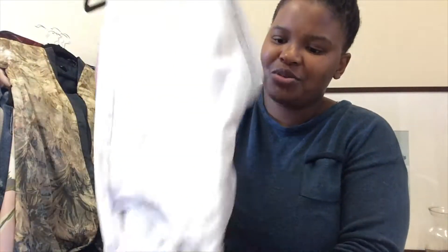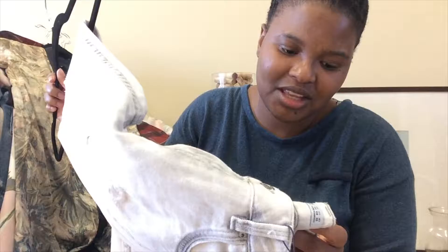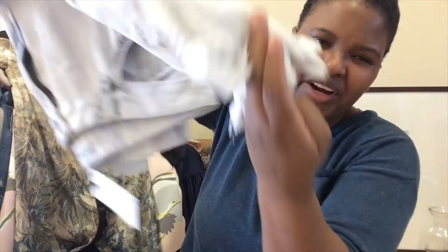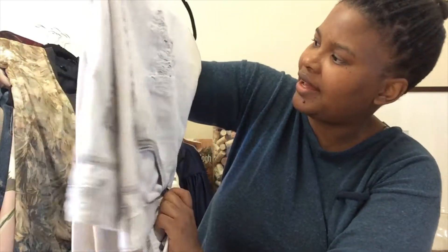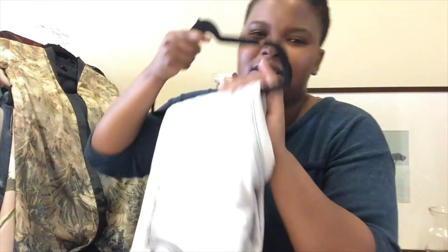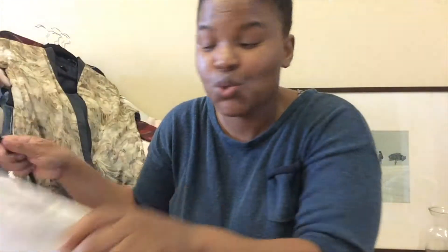I'm also looking forward to wearing these pants. They have a boyish look going for them and they're super distressed and frayed at the bottom — this is the most distressed pair of pants I've ever bought. I got these on sale, so you'll see them in a lookbook soon.